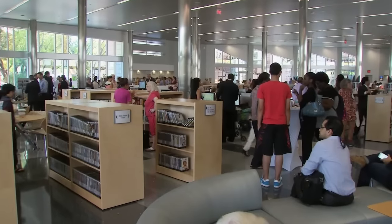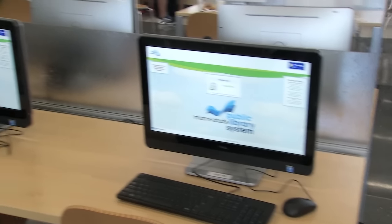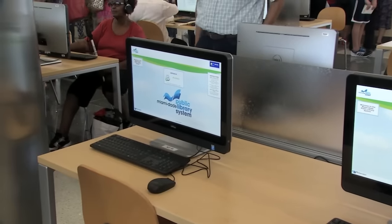The 26,000-plus square foot library houses thousands of books and audiovisual materials and a variety of computers. Free Wi-Fi access is also available.